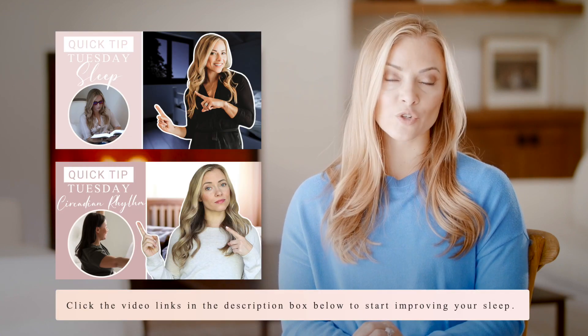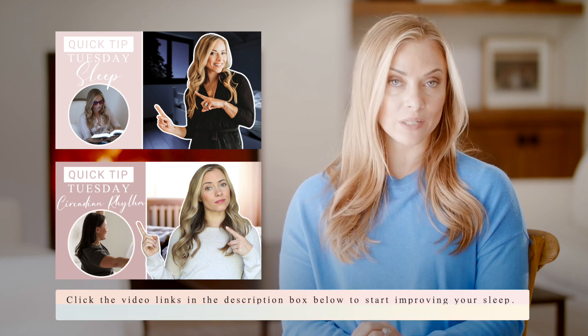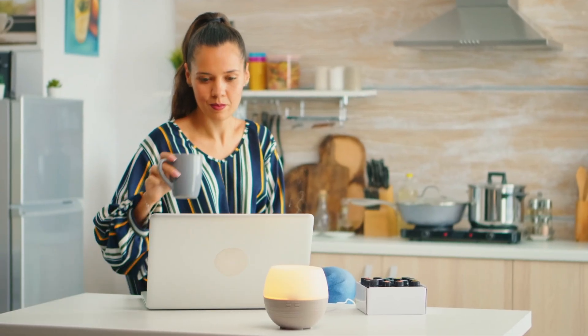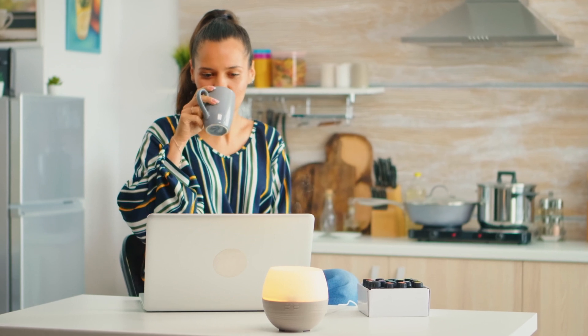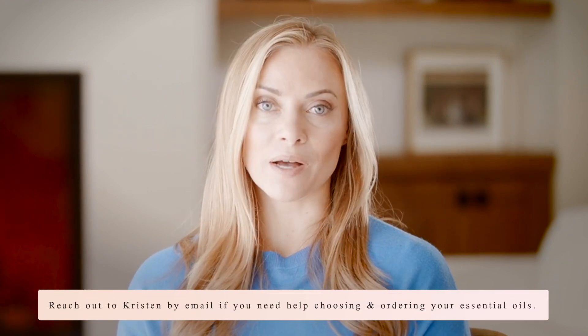I have several videos on how to improve your sleep — I'll leave some links in the description box below. And finally, using soothing essential oils has actually been shown in trials to help reduce cortisol. One of the best known essential oils for lowering cortisol is clary sage. If you need help figuring out which oils are right for you and how to order them, I'll leave my email in the description box below.